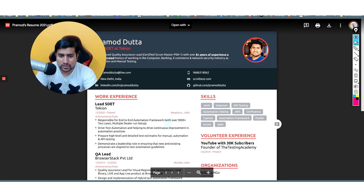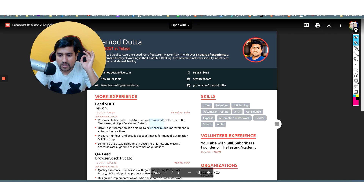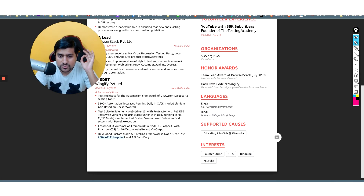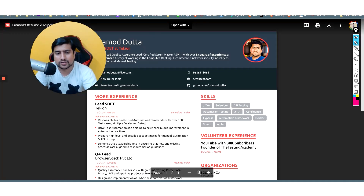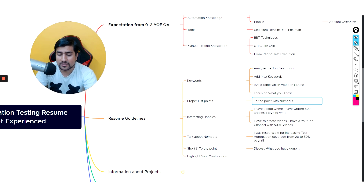Use numbers to quantify your points, because the HR will spend about six seconds on your resume. They'll scan it quickly — 'Java, Selenium, 9000 test cases... 200 APIs... 300 test cases running... automation tester' — that's how they read it. So adding numbers is really, really important.